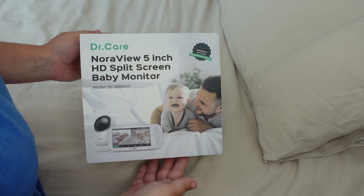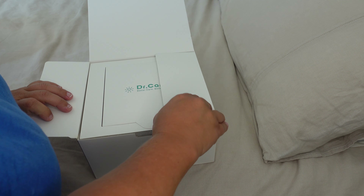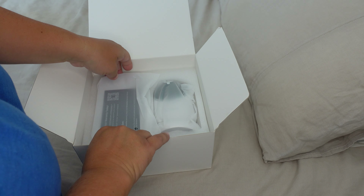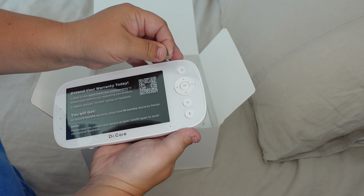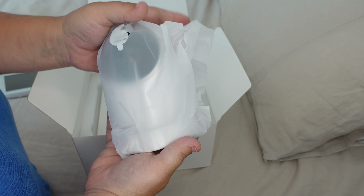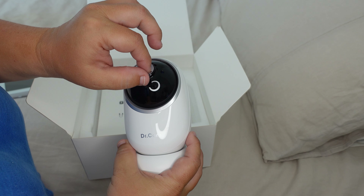I'm going to do a quick unboxing for you. This is how the Dr. Care Nora View Monitor looked straight out of the box. It came with a nice sleeve over it and the whole packaging was very nice. It came with a thank you card and an information brochure. Everything looked very nice, was well packaged, and nothing got damaged during shipping. The screen came with a protective plastic over it, and this is how the camera looks.